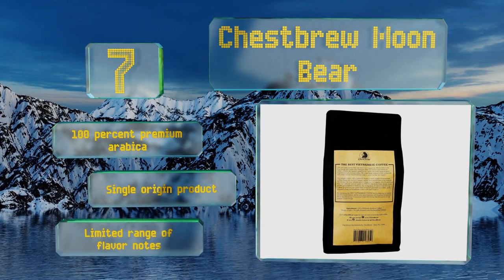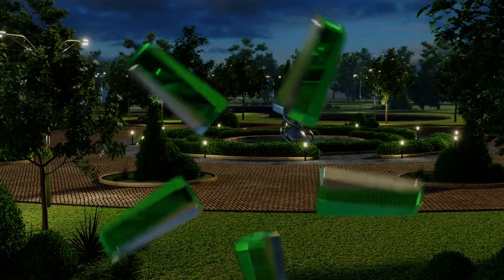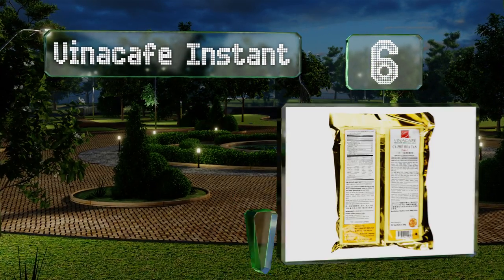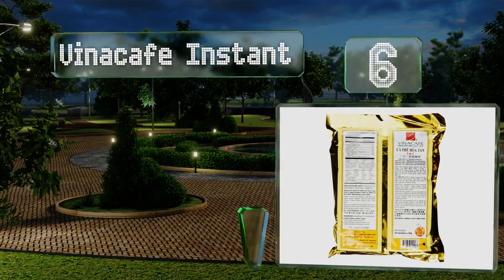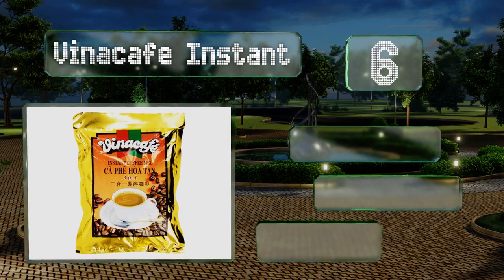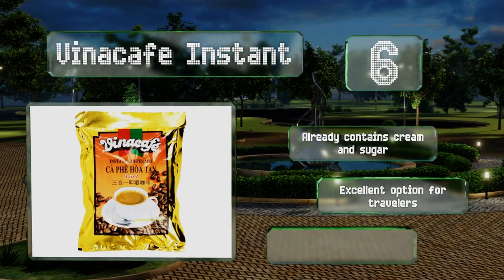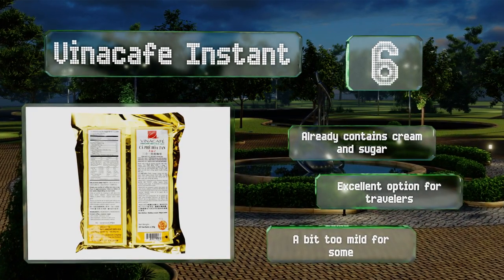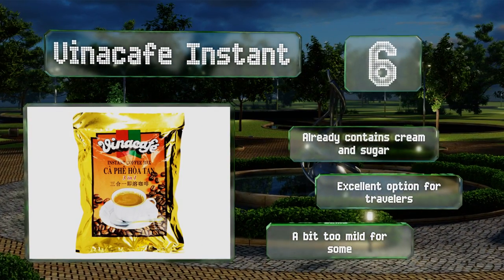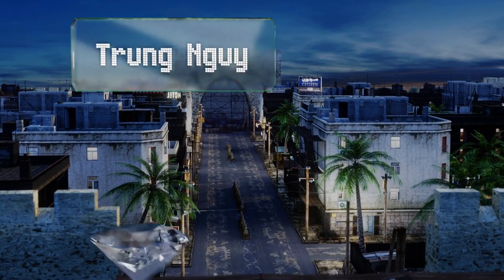Chestbrew Moon Bear is made from 100% premium arabica and is a single-origin product, but it has a limited range of flavor notes. Moving up to number six, you won't need any fancy machines to prepare a mug of Vena Cafe Instant — just some hot water and a few minutes to let it steep. Each batch is crafted from a blend of arabica and robusta beans that yields a full-bodied flavor with a hint of sweetness and a slight nuttiness. It already contains cream and sugar and is an excellent option for travelers; however, it is a bit too mild for some.